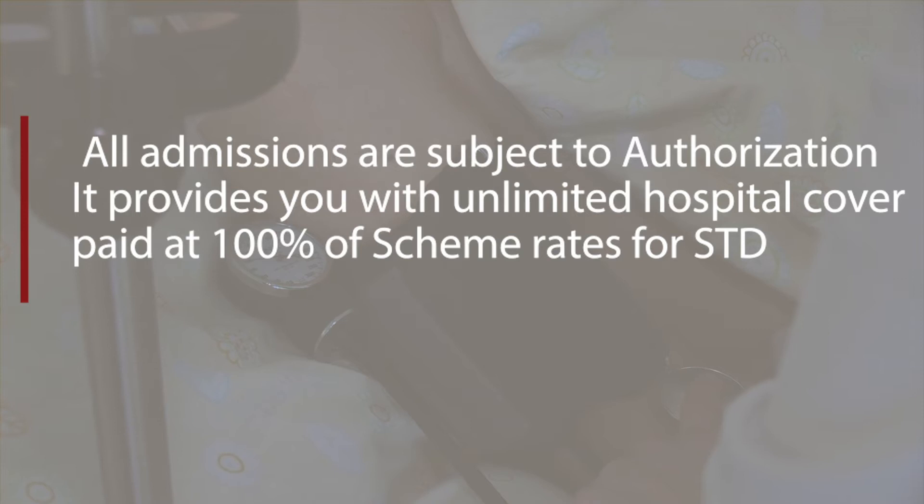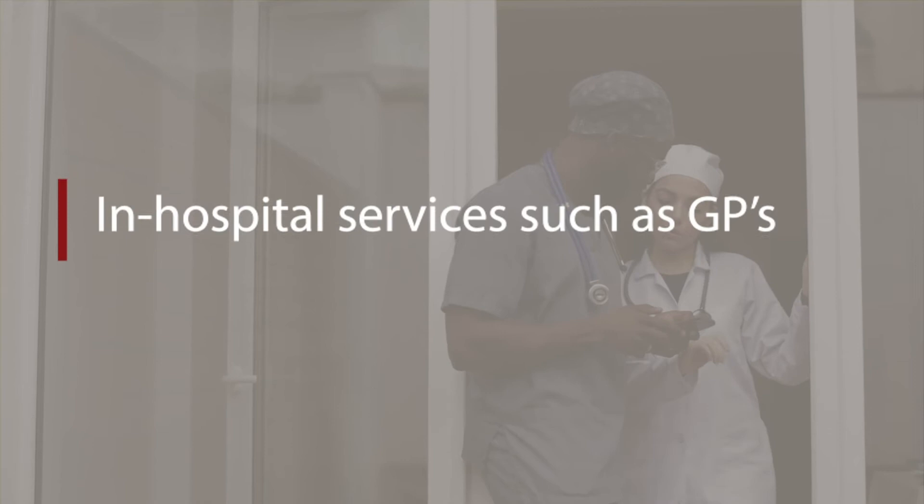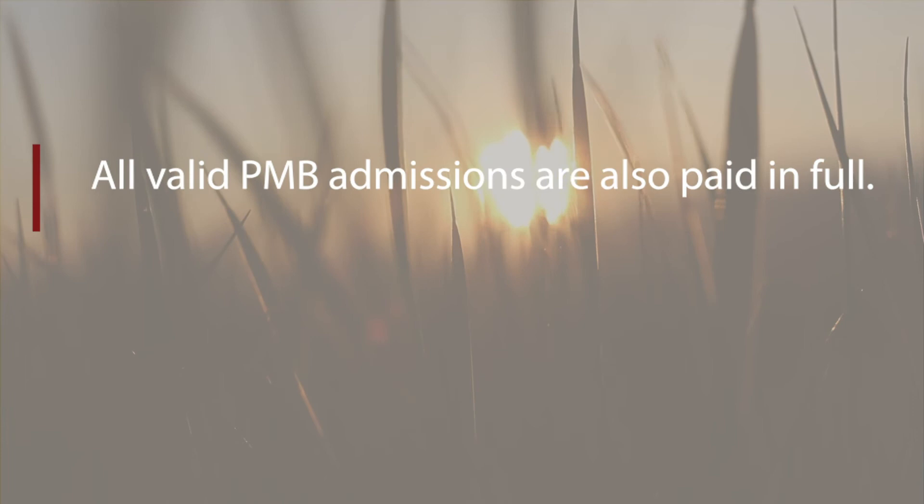Hospitalization: All admissions are subject to authorization. It provides unlimited hospital cover paid at 100% of scheme rates for Standard and 200% of MediMed scheme tariff for MediSave Max. In-hospital services such as GPs, specialists, podology and basic radiology are all unlimited and paid at scheme rates. All valid PMB admissions are also paid in full.